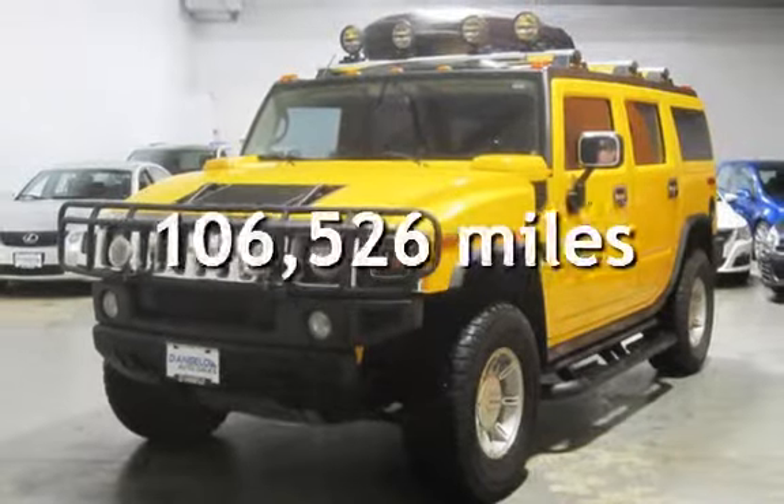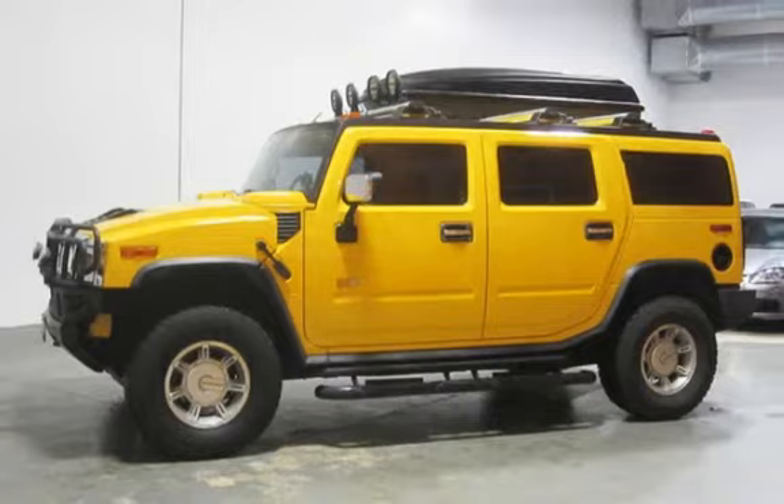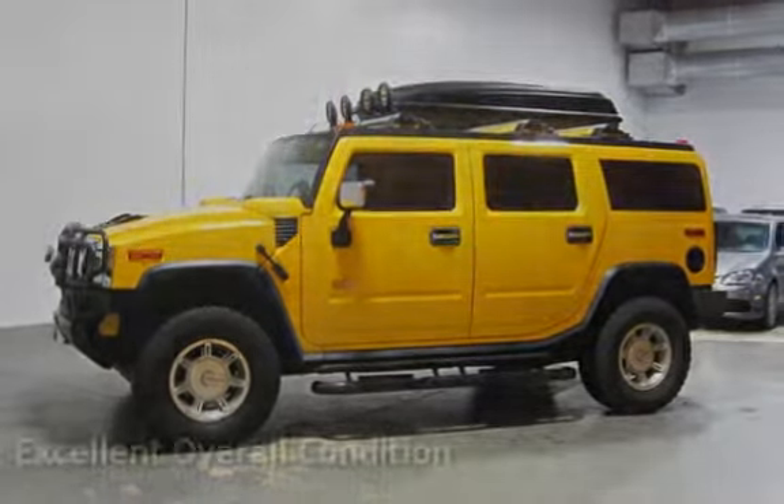This Hummer has less than 107,000 miles on the odometer. This vehicle is in excellent overall condition.